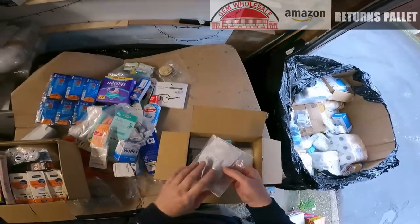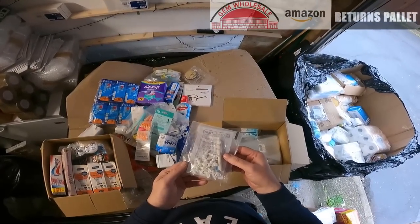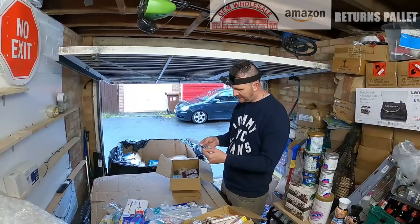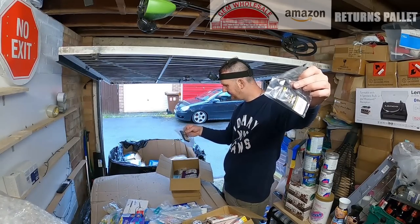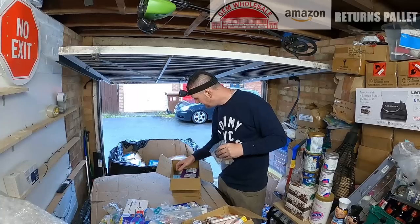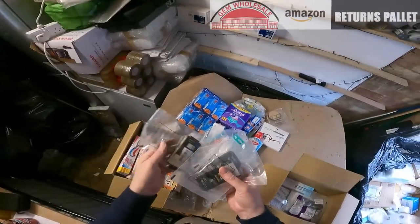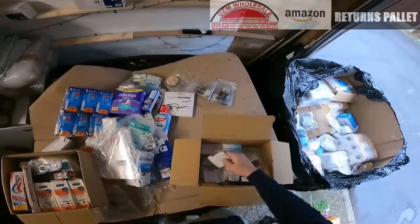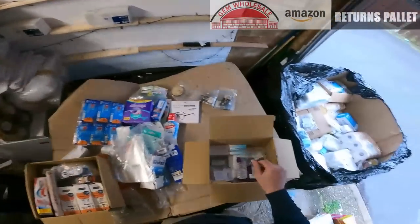A smoking tip there. These are coils for vape tanks — there's three of them, all brand new. I'll probably keep those for myself. Nose pads for glasses. A travel flosser.